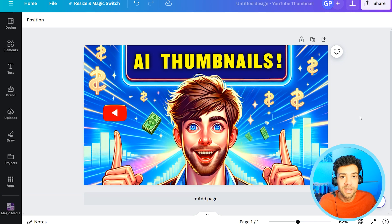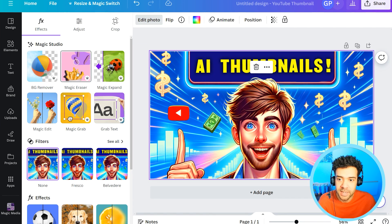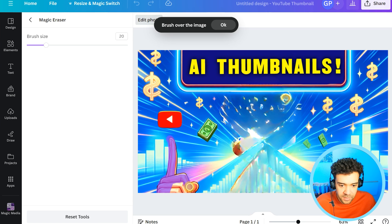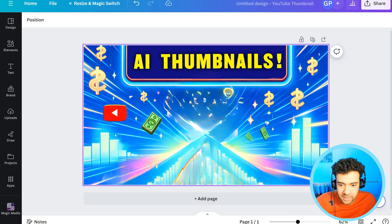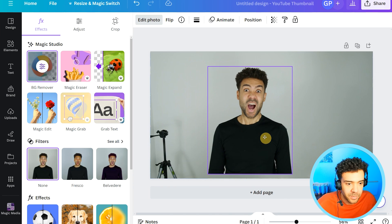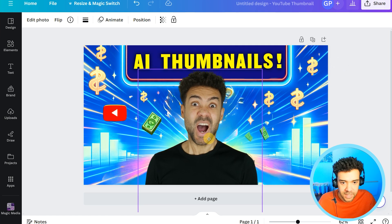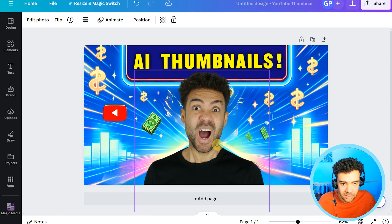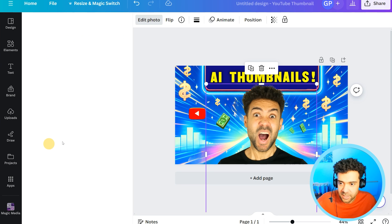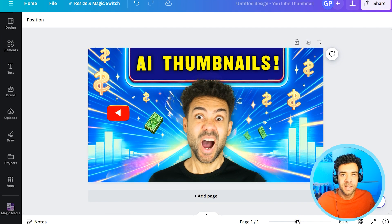Another cool thing you can do in Canva: use the magic eraser to brush over and completely remove the cartoon character from the AI-made thumbnail. Then add a picture of yourself uploaded to Canva and use the AI tool magic grab to select yourself instantly, separating you from the background. Delete the background of that original image, make yourself a little bigger — and just like that, you're now in the thumbnail the AI generated. Make some tweaks to the colors, brightness, contrast, and shadows, and there we have it: a finished thumbnail with you in it and an AI background.